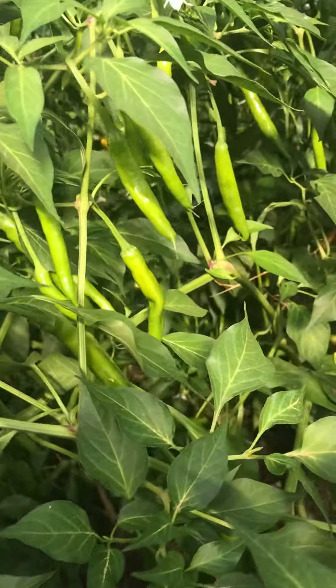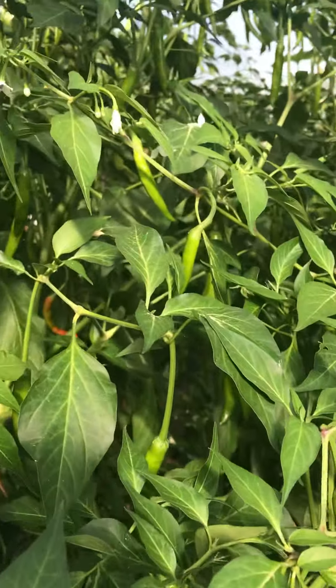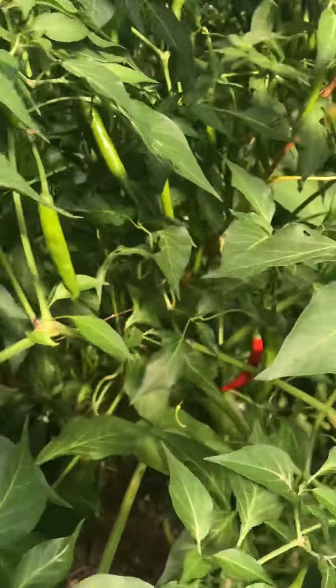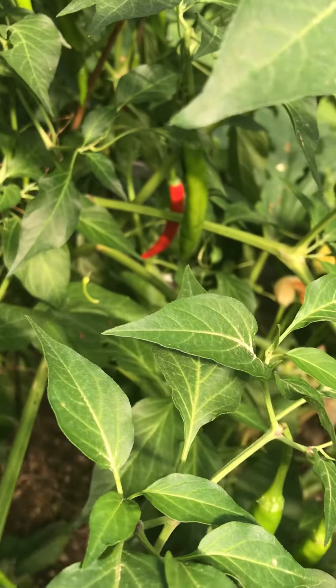Here is our first harvest of chillies. We're after getting a considerable number, with one red one hiding there in the back.